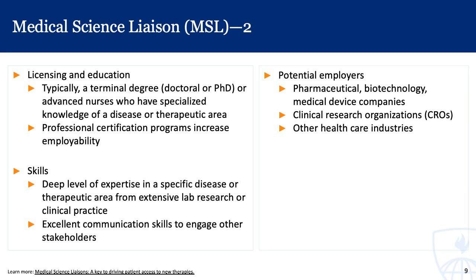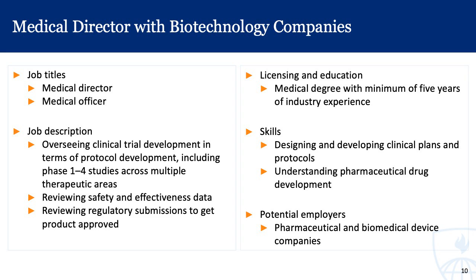There is a helpful link to learn more about what an MSL does. Another role to highlight is that of a medical director within biotechnology companies. These folks oversee clinical trial development in terms of protocol development, including phase one through four studies across therapeutic areas. They review safety and effectiveness data, and they review regulatory submissions — typically to the FDA, though some work internationally with different government agencies.